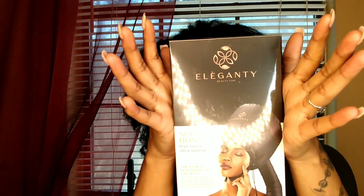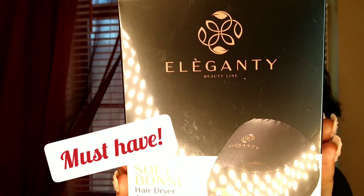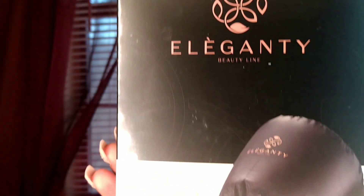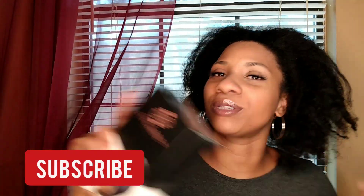Hey everybody, welcome back to my channel! Today we will be trying out the Elegancy hooded airflow technology hairdryer. I was on Amazon shopping, and while I was there I shopped for a few other things, and this was one of them. This is simply a portable airflow diffused heat hair dryer soft bonnet hair dryer by Elegancy. I'll definitely drop the link in the description. This is going to be our review for today. My name is Brie Denise, thanks so much for clicking.